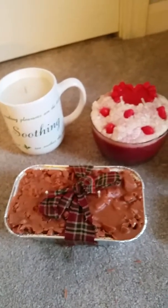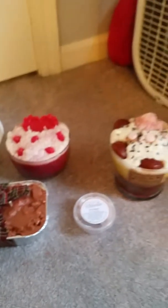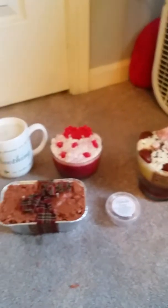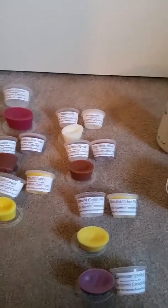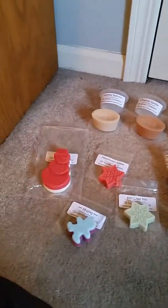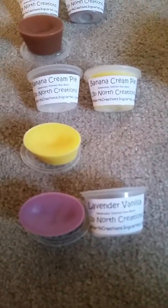And that's it for the Candles by Victoria. Now let's move over here to Up North Creations. I got a bunch of scent shots — that's what I got — so let's start down here.